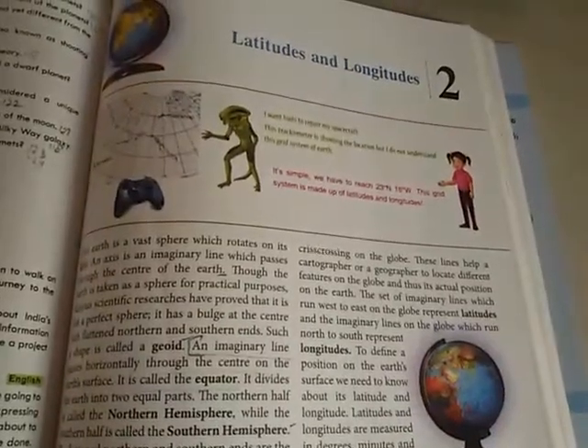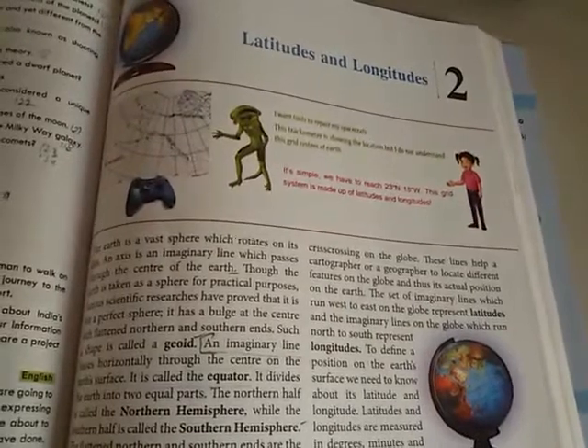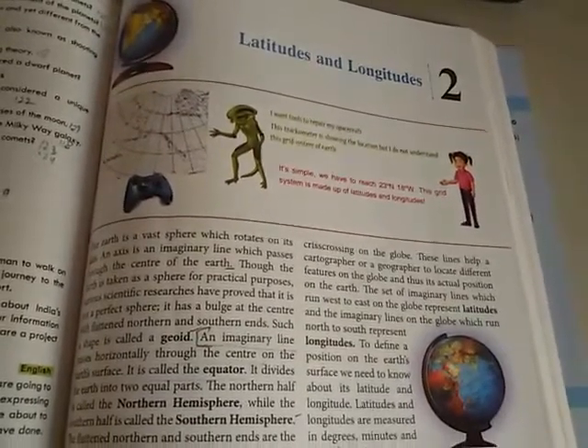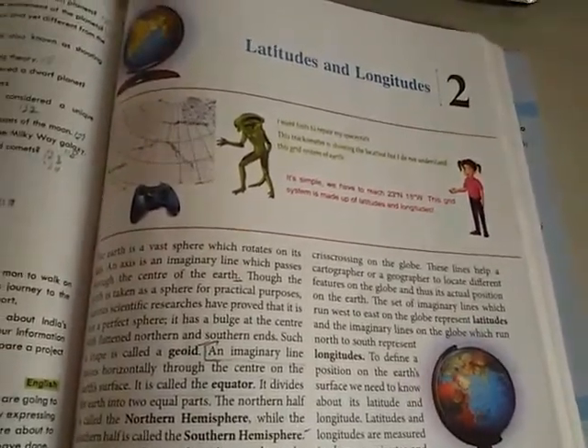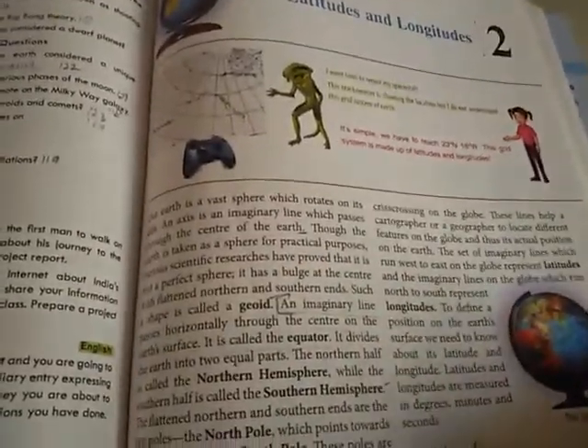Good morning children. Today we will start geography lesson number 2: latitude and longitude. So let us learn about latitude and longitude.